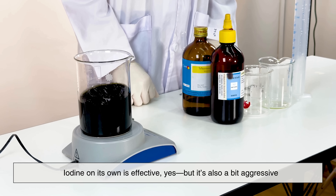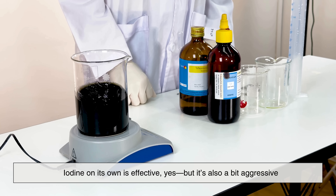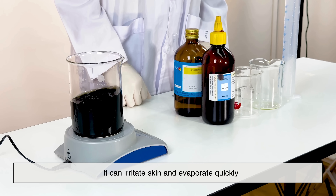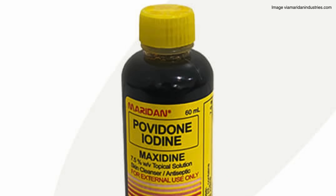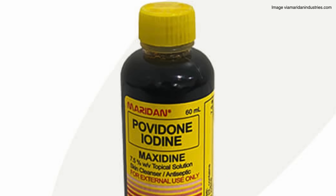This combination helps iodine become less harsh on the skin while still packing a powerful antimicrobial punch. Iodine on its own is effective, yes, but it's also a bit aggressive. It can irritate skin and evaporate quickly. So chemists had to find a way to tame it. Enter povidone.